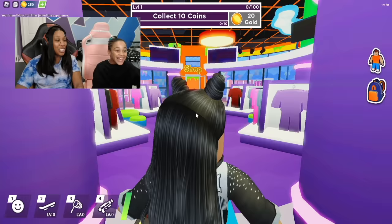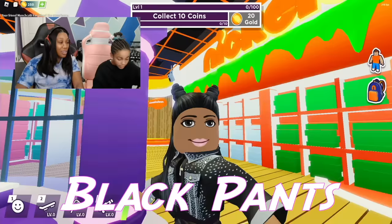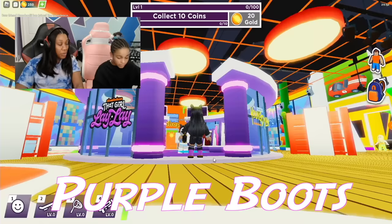And here I am. I got the Lele studded jacket, some nice black pants, and I got some purple boots on. You see the purple boots? I put a purse on for a little bit of accessories and I kept my hair as it was.